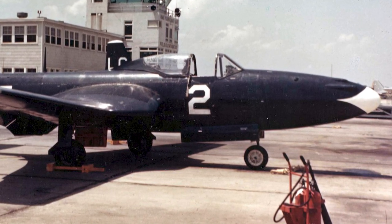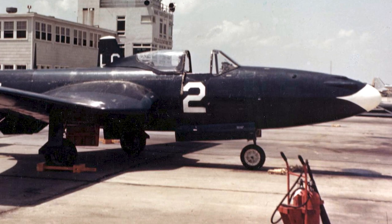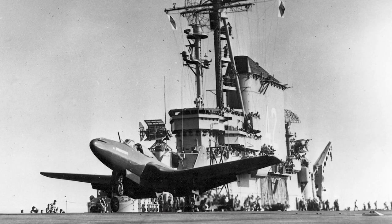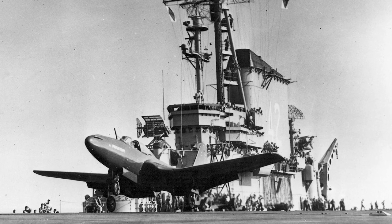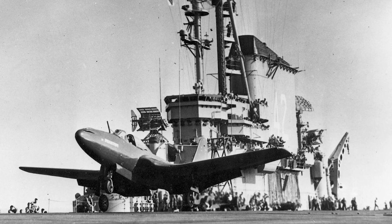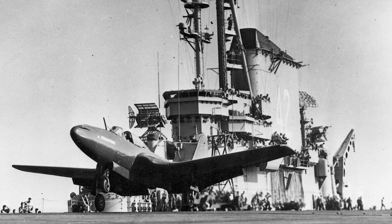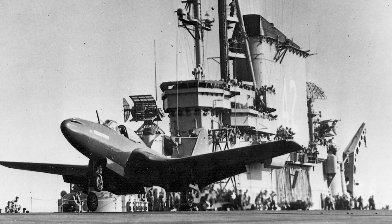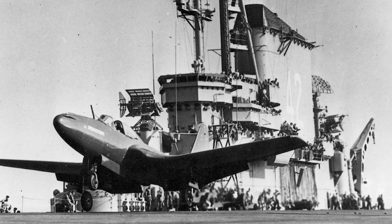The first production Phantoms entered service in August 1947, and became the first jet to operate with both the US Marine Corps and the US Navy. However, the Phantom would have a short career as a frontline fighter, since it had limited range and light armament. The performance improvement from propeller-powered aircraft was not great, and there was a fear that the Phantom would soon be outmatched by enemy jets.